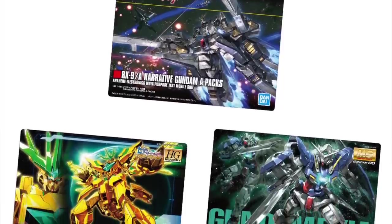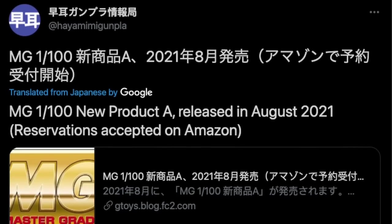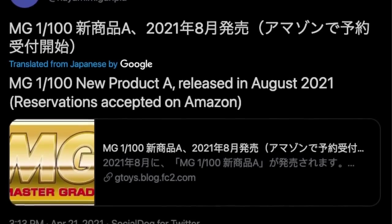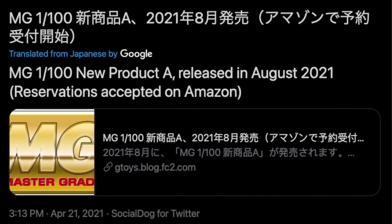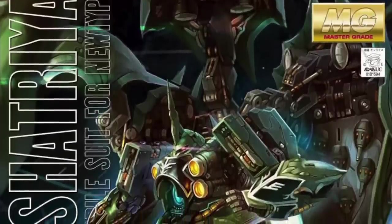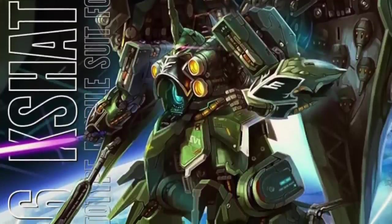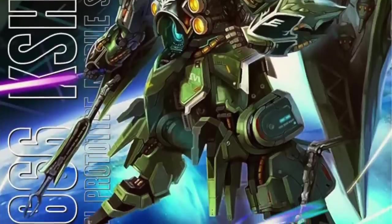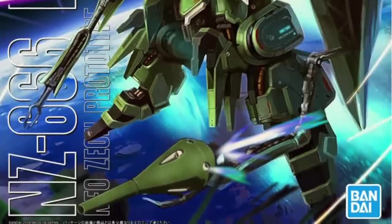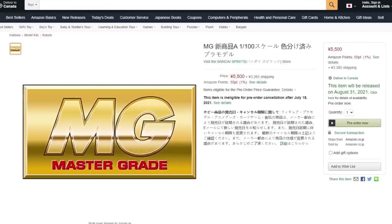Big news today — Yodobashi Japan unwittingly announced an upcoming Master Grade coming in August at 5,500 yen. It's not a Premium Bandai kit and is classified as a 'New Product A.' Everybody is speculating now about what this mystery Master Grade could be. There's really no point speculating at this point, but you can probably get the answers on May 13th or 14th once the Shizuka Hobby Show is underway.